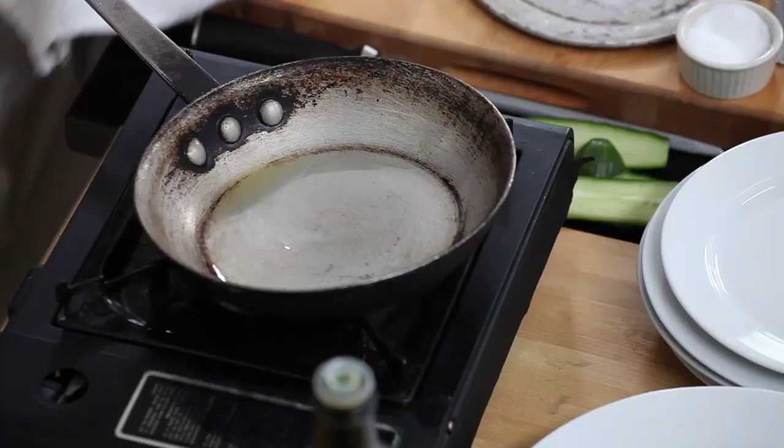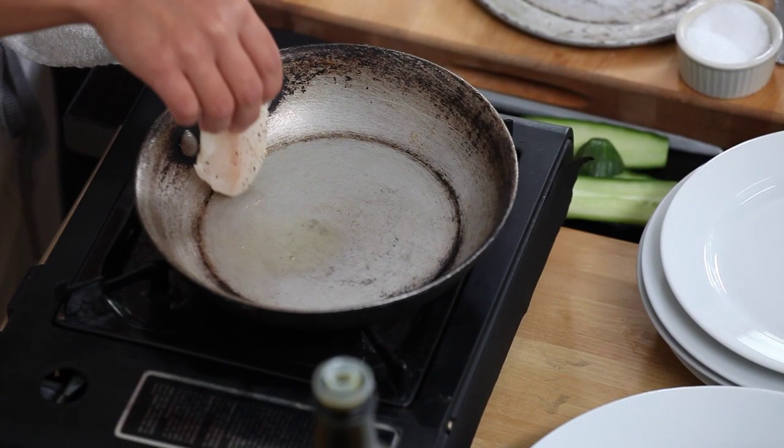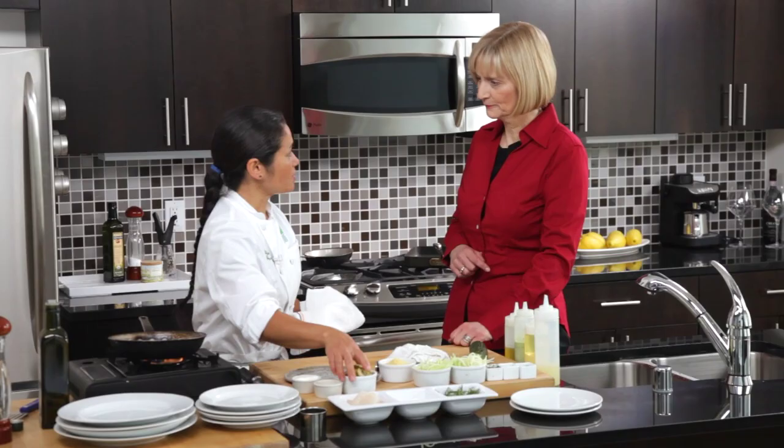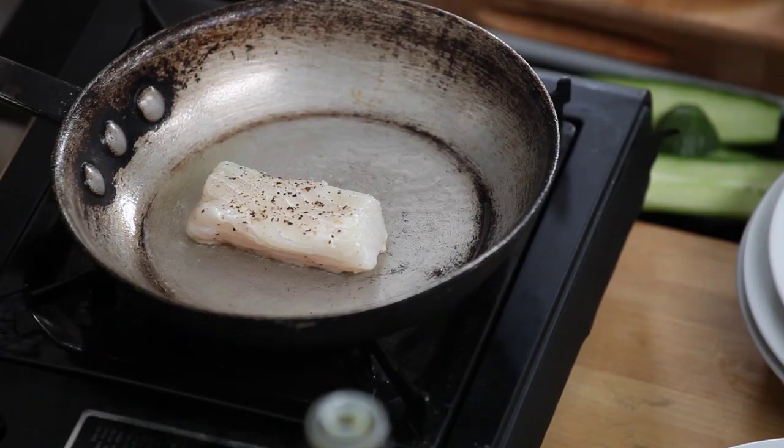Our pan is nice and hot. I'm going to place the halibut in the pan away from me so that the oil splashes back. Is that just a medium heat? That's just a medium heat.